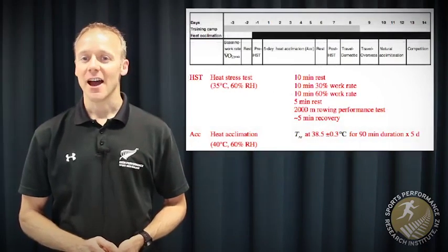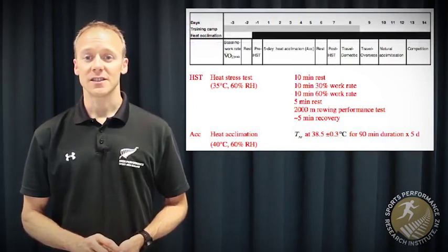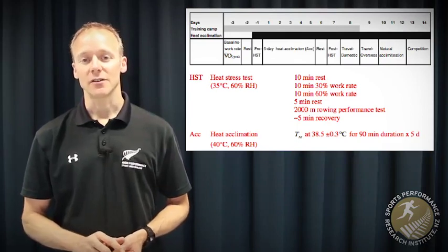Here's a look at their design. They had eight highly trained rowers do some baseline tests before they performed five consecutive days of cycling in the heat for 90 minutes. During that time, they maintained a core temperature of 38.5 degrees Celsius.